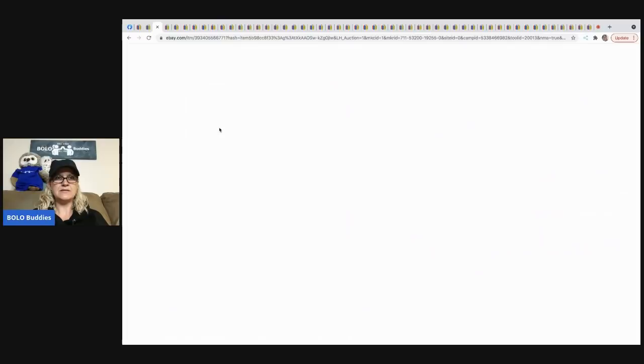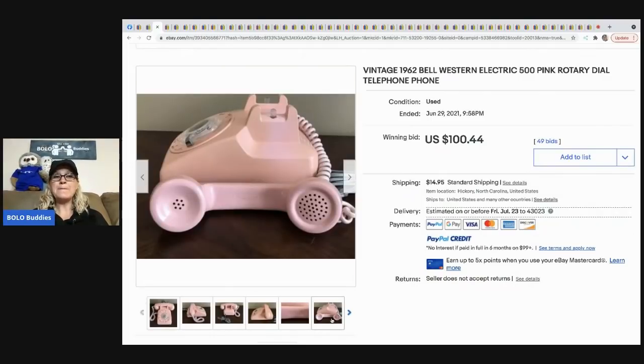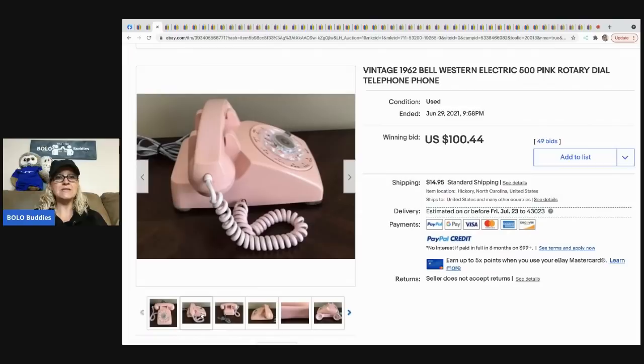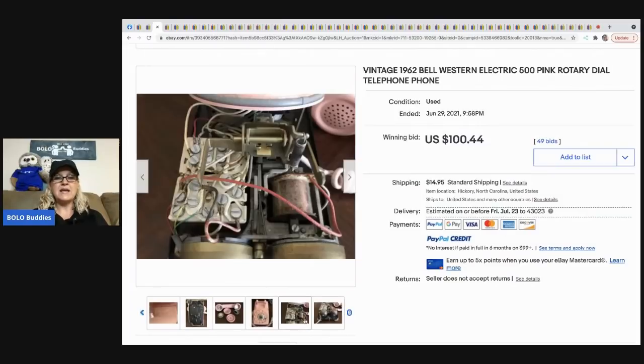The next item is this pink telephone. Vintage telephones with a rotary dial can definitely be a BOLO item. People like the pink, the teal — the cute colors. If you see one, look up comps and see what they're going for. Make sure you don't overpay — that applies to anything you see in these videos. Always, always, always check your comps. But if it's like a dollar, just grab and go — you'll make your money back. This phone sold for $100.44 with 49 bids plus shipping.